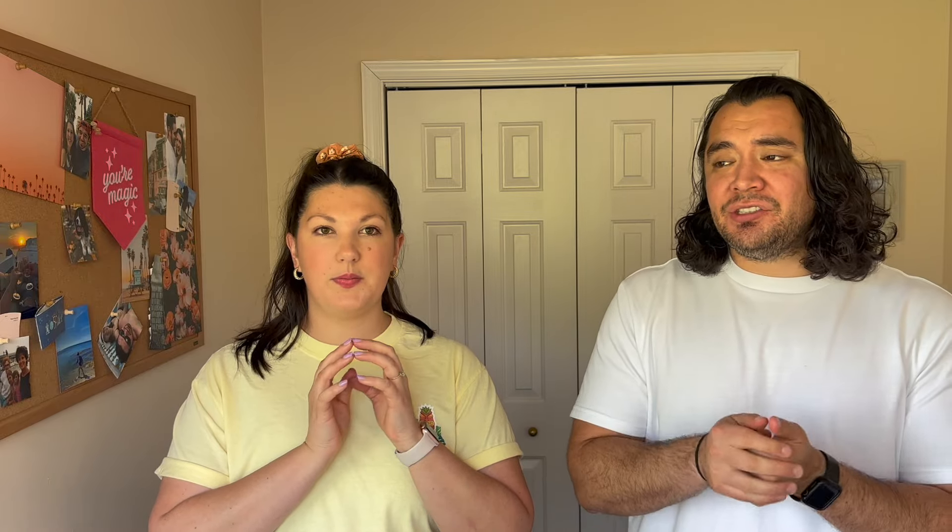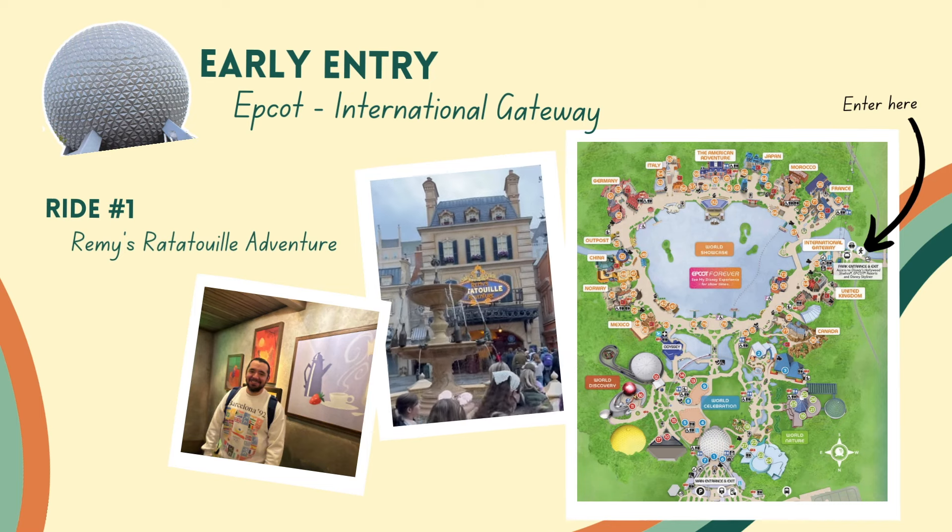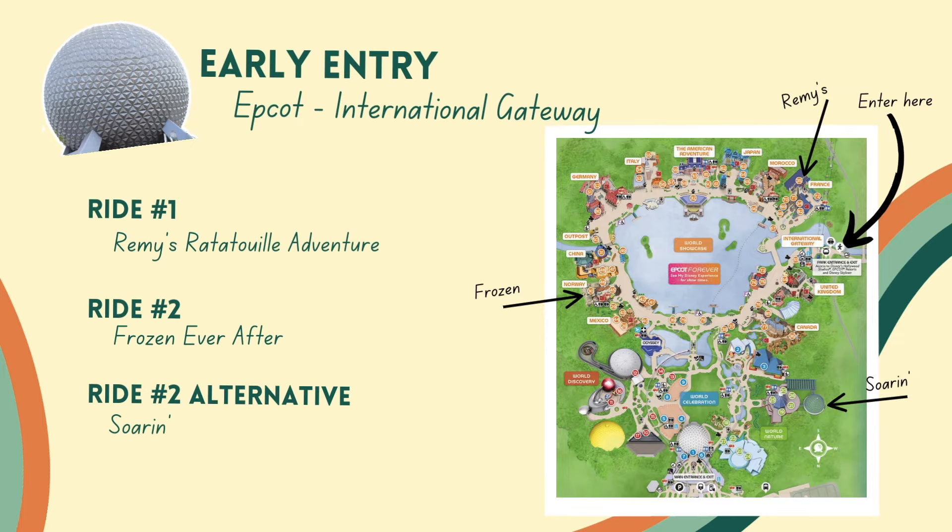If you're using the International Gateway towards the back end of the park, that decision is pretty easy and straightforward, because Remy's is going to be right there within a five-minute walking distance. The International Gateway is most used for Skyliner resorts or resorts you can walk to Epcot from, but anybody can enter through it. So Remy's is right there — jump into that line. And then after Remy's, we would recommend going over to Frozen. We were able to knock out Remy's and Frozen in that first half hour of early entry. Then go to Soarin' and do some rides at the front of the park.